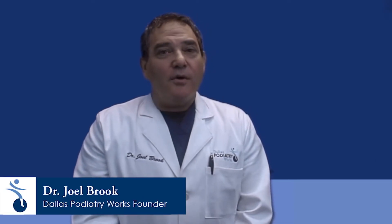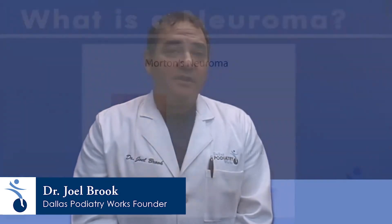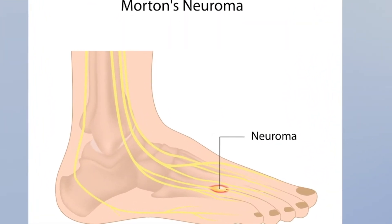Hi, I'm Dr. Brook. We're going to talk to you today a little bit about neuromas. Neuromas are inflammations of nerves typically occurring in the front part of the foot or the forefoot. There are several nerves responsible for providing innervation to the toes.